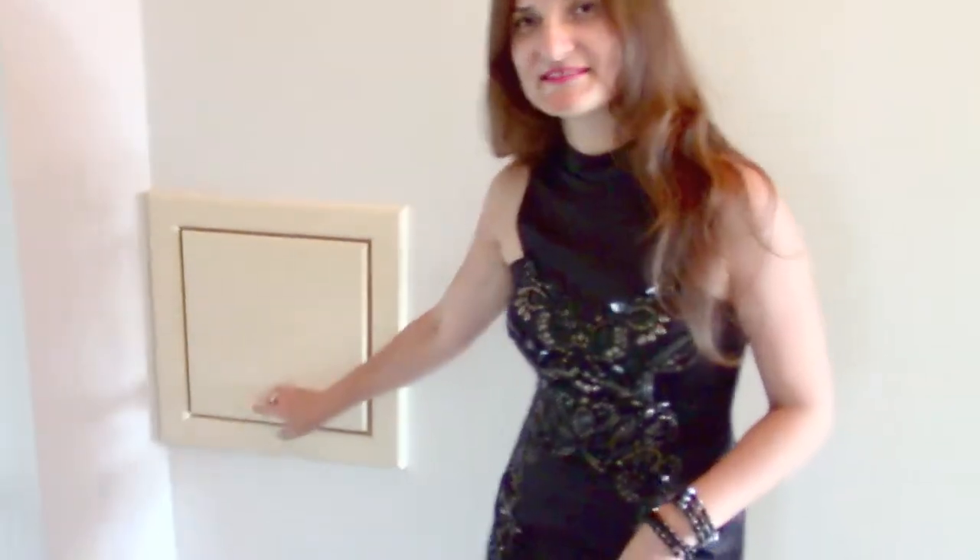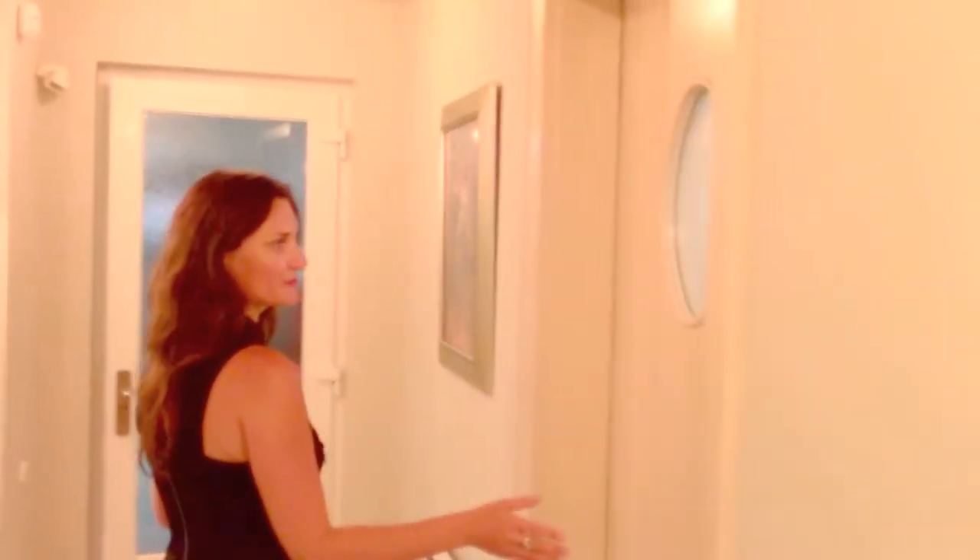Let's go downstairs. But just before that, I would like to show you the secret box — this is actually the laundry chute. You can put your dirty laundry and it will go down to the cleaning room downstairs. Let's go and I would like to show you the spa section of this house. Now we're in the basement, and here there are several more doors — one of them goes to the technical room and laundry.